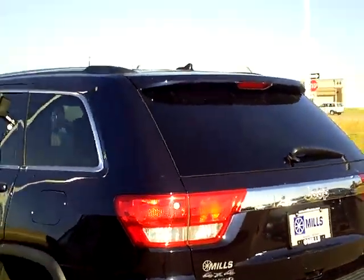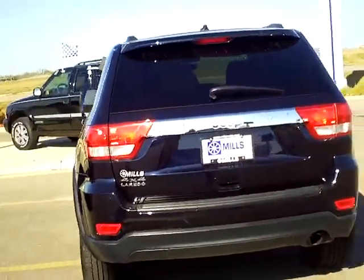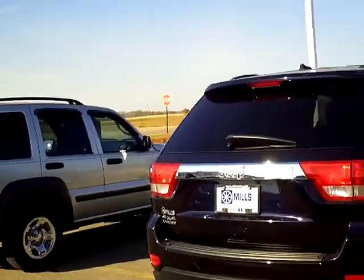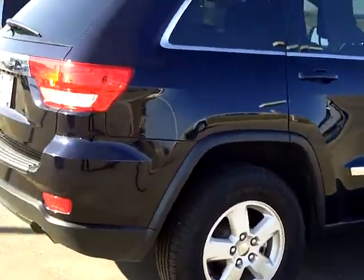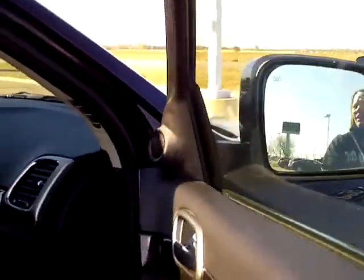Our sales managers do spend a lot of time checking the market to make sure our prices give you the most value for your money. Every used vehicle purchase includes a 1 year membership into the Mills Elite Advantage Program. This can save you thousands at over 200,000 merchants nationally and enables you to earn money towards your next purchase from the Mills Automotive Group.